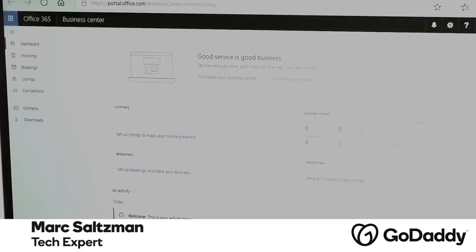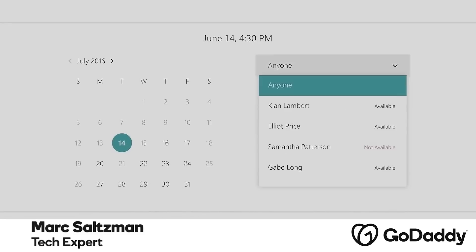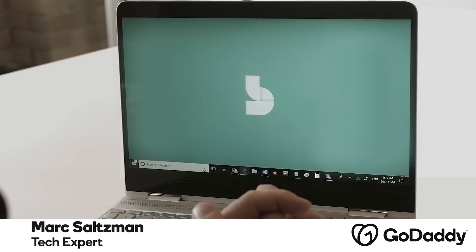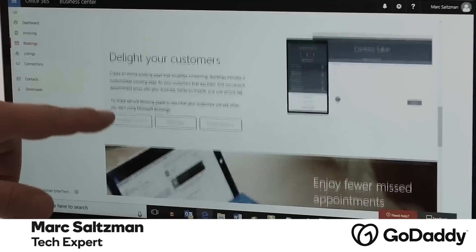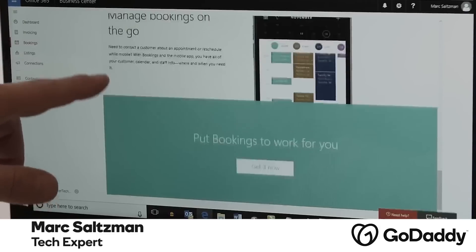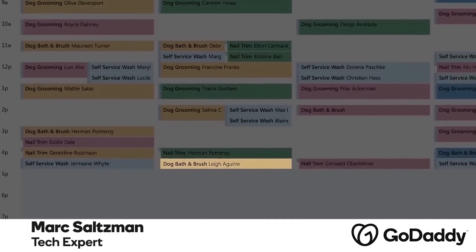It's part of Office 365 Business Premium. Instead of endless rounds of phone tag and infinite email chains, Microsoft Bookings allows your clients to simply visit your website and select an appointment time that's convenient for everyone's schedules. They can easily schedule a meeting or book a service for any available date and time.